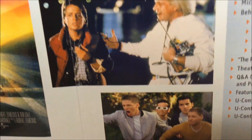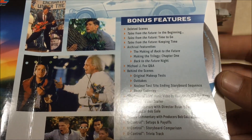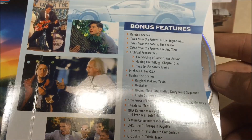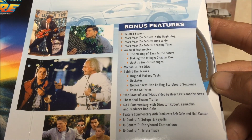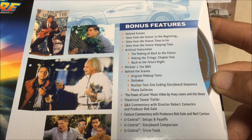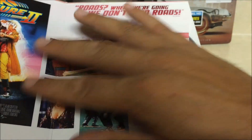And obviously Doc Brown. This is real cool. It comes with the Blu-ray and bonus features — looks like just for disc one. Deleted scenes, all kinds of 'Tales from the Future,' archival featurettes, a Michael J. Fox Q&A, behind-the-scenes stuff including original makeup tests, outtakes, photo galleries. That's just for the first one.